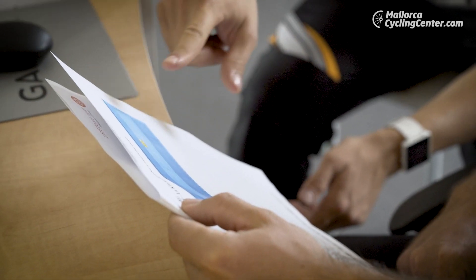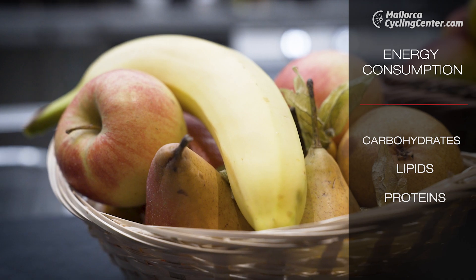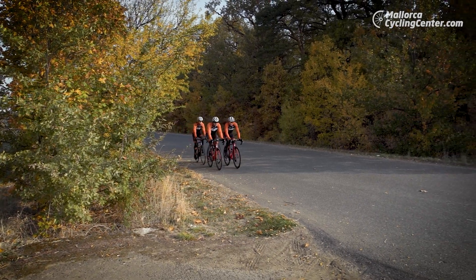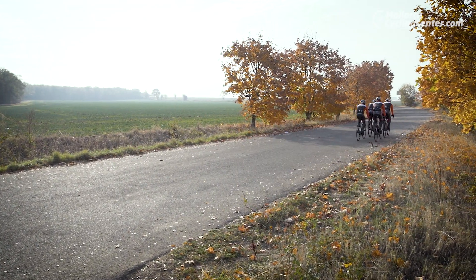The test also reveals which resources the body uses at what heart rate and performance level. Your body is able to gain energy from lipids, carbohydrates, or proteins. The lactate test shows how and when the athlete uses such substrates, and whether he is fit or unfit.